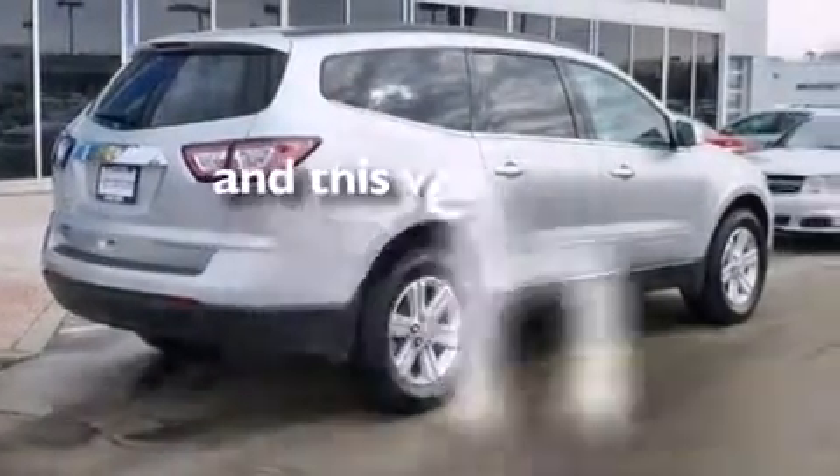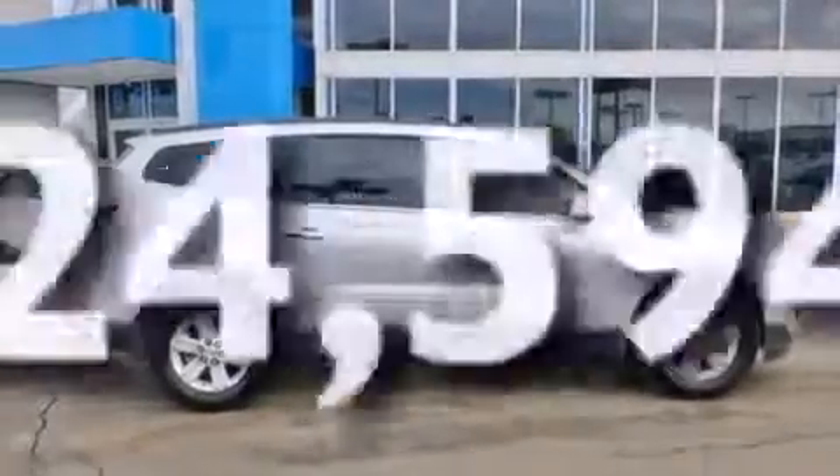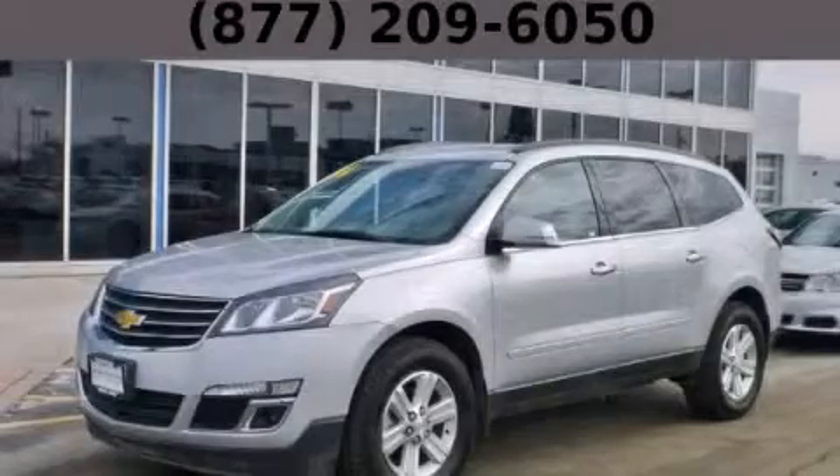This vehicle has fewer than 25,000 miles on the odometer. Contact us today and schedule your opportunity to see this vehicle in person.